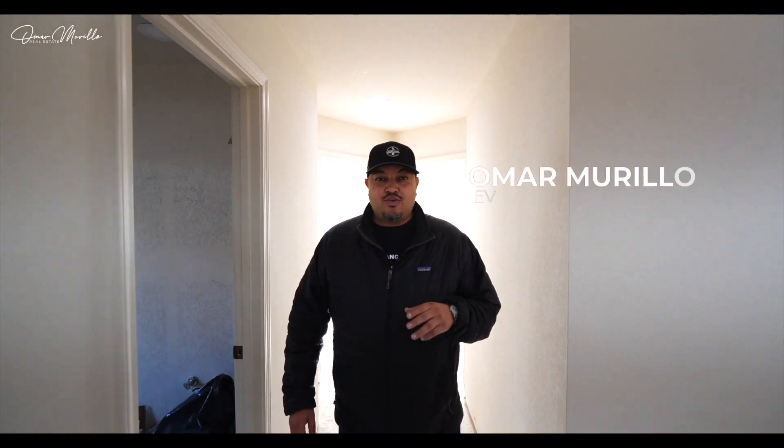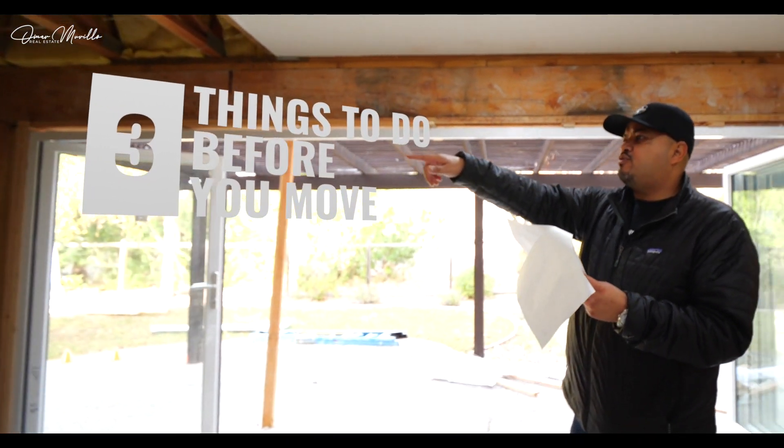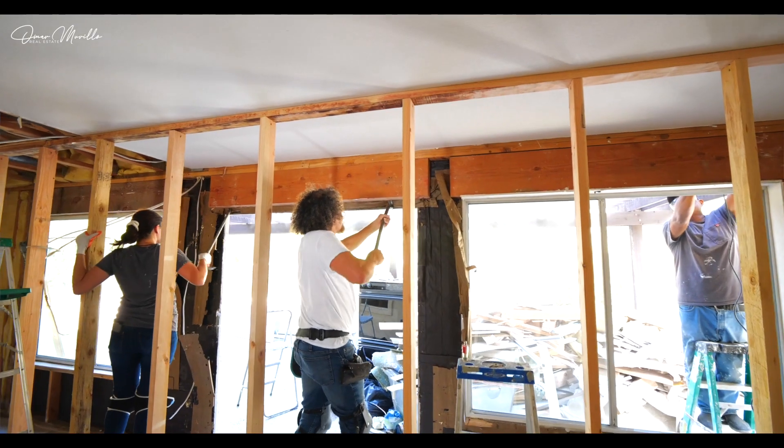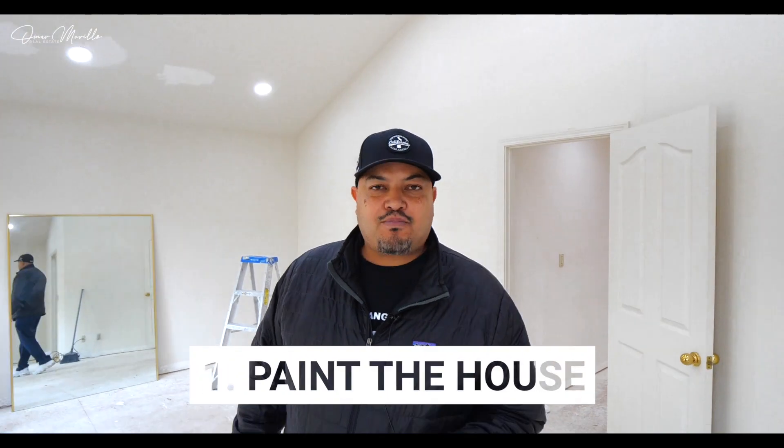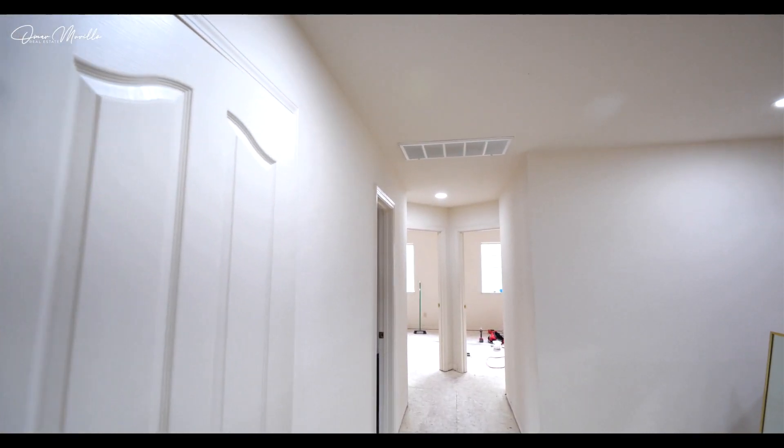Want to know the three main things that you need to do before you move into any home? I'm here at a construction site and let me tell you the most important three things that you definitely want to do. Number one, you want to paint the house. The house paint will make a home feel alive. It'll make it feel completely different.